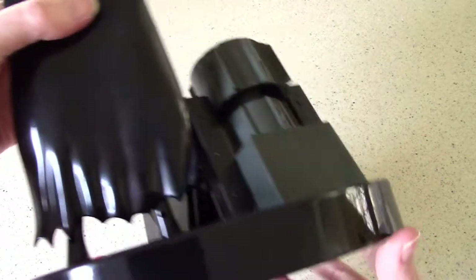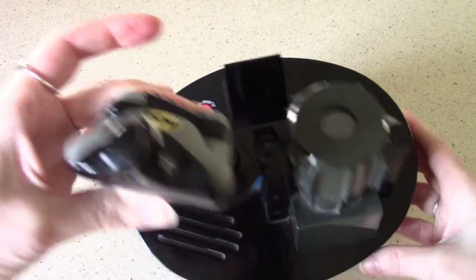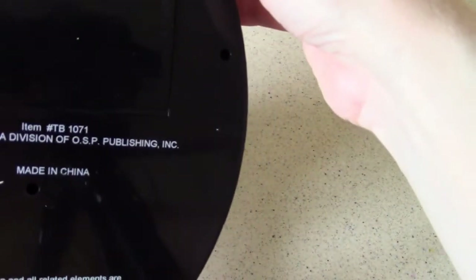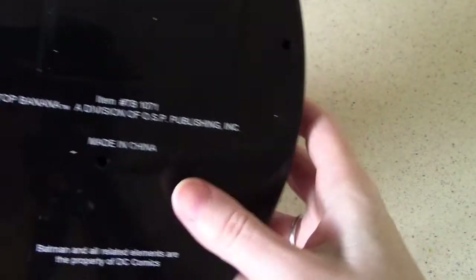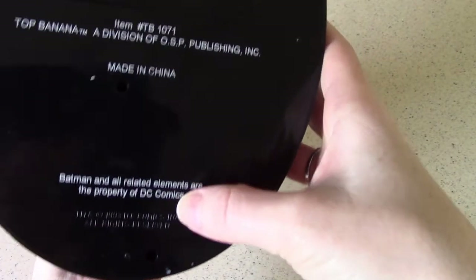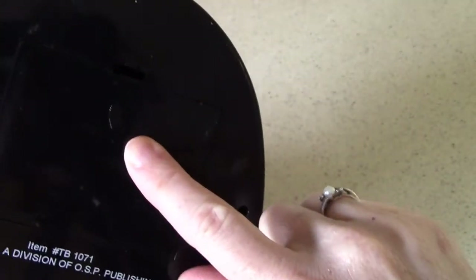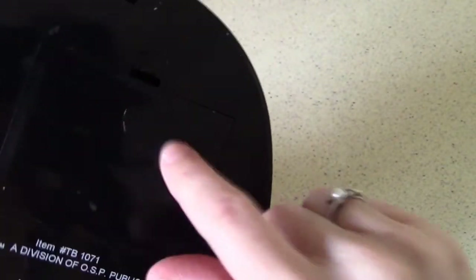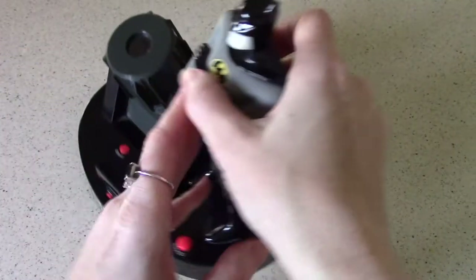Take a look at the back — there's an action figure standing there. On the back you've got Top Banana's language and Batman copyright DC Comics language. The battery door is here, and it's very easy to remove and replace the four AA batteries that it takes.